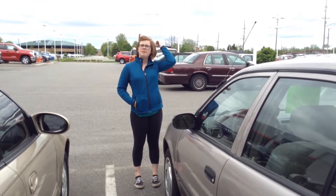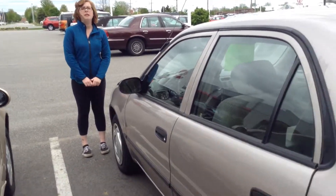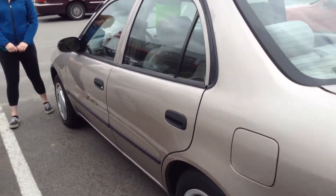Hi, this is Olivia from Team Toyota in Cherville here to show you this 2000 Toyota Corolla. It does have about just under 130,000 miles on it.